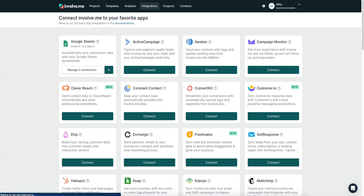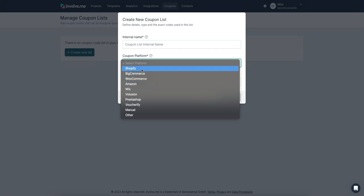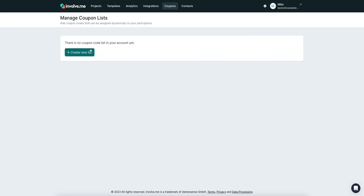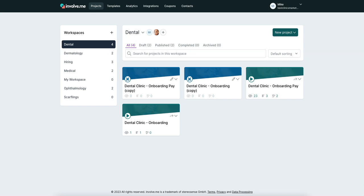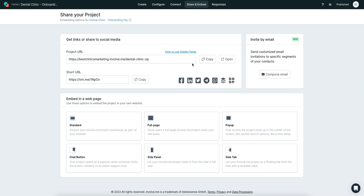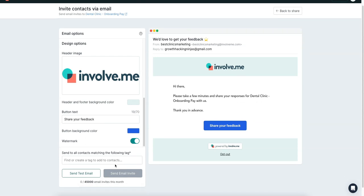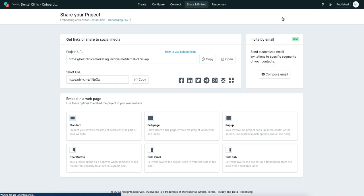Let's check out coupons — I haven't used this before. You can use coupons with WooCommerce or Shopify, which is really cool, and I believe you can offer a coupon at the end of a questionnaire for e-commerce. Here's one of the questionnaires I created: dental onboarding with pay, so clients can pay for the service at the end. You can share the project or even compose and send an email with the questionnaire directly to somebody — that's a new feature and it looks really nice.